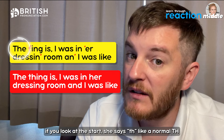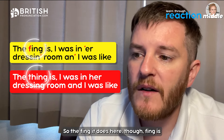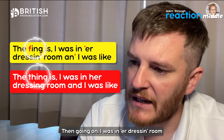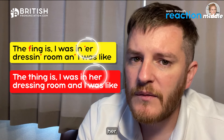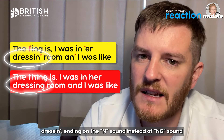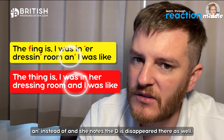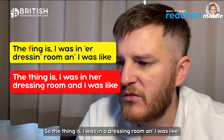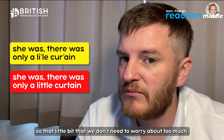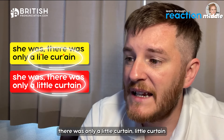At the start she says 'the' with a normal TH — it must be noted that TH doesn't always change to F or V. But 'thing' does: 'fing' instead of 'thing'. Then 'I was in 'er dressing room' — H dropped from 'her'. Interesting extra point: 'dressing' ends on an N sound — 'dressin'' instead of 'dressing'. And 'and' is reduced so the D disappears too: just ''n''. Then she stumbles — 'there was only a little curtain'.